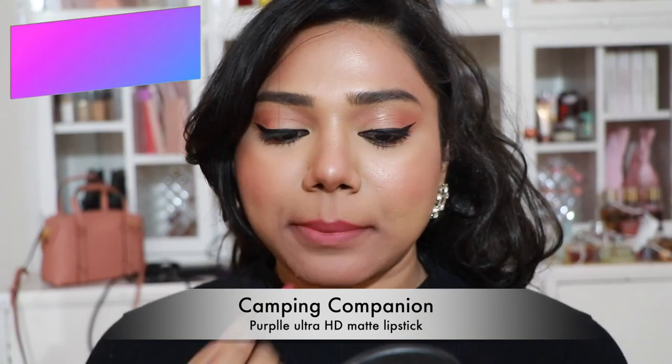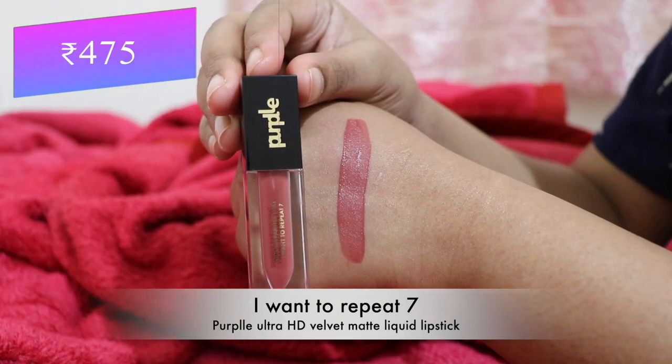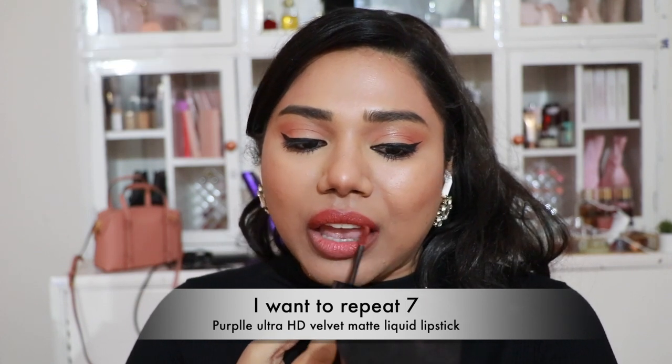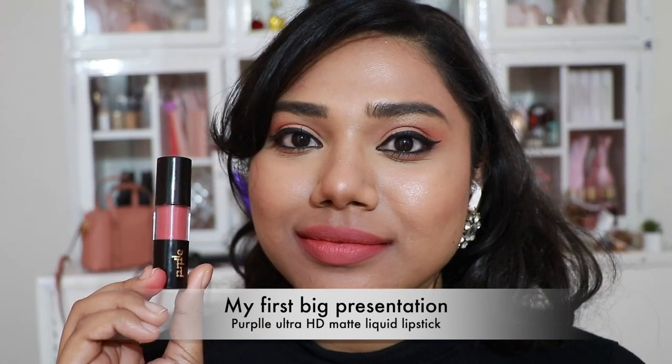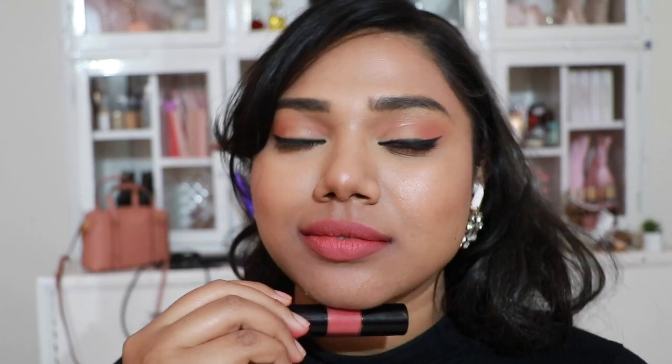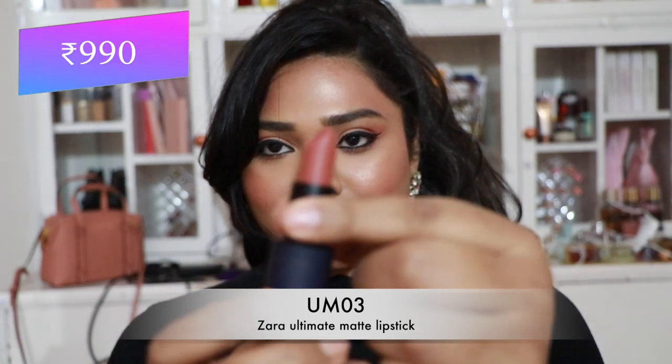Then Purplle Ultra HD Matte Lipstick in 'Campaign Companion' — a pretty coral shade that flatters almost every skin tone. Next, Purplle Ultra HD Velvet Matte Liquid Lipstick in 'I Want To Repeat' — so gorgeous, flattering every skin tone, with a great comfortable formula. Then Purplle Ultra HD Matte Liquid Lipstick in 'My First Big Presentation' — a perfect peach color, though the formula is quite drying.